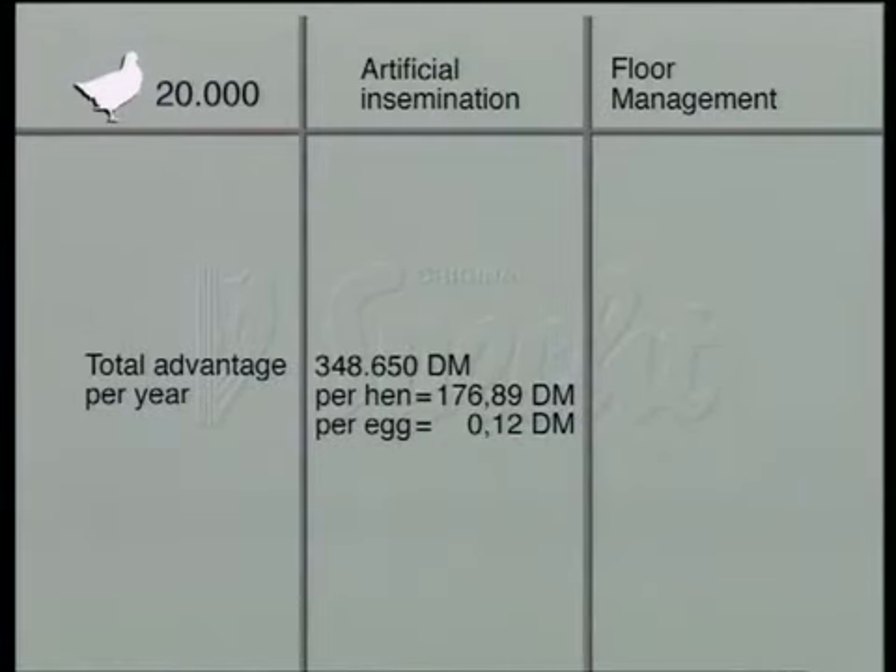The total cost savings for artificial insemination amount to 348,650 Deutschmarks a year, which is 176 Deutschmarks 89 pfennig per hen or 12 pfennig per egg.